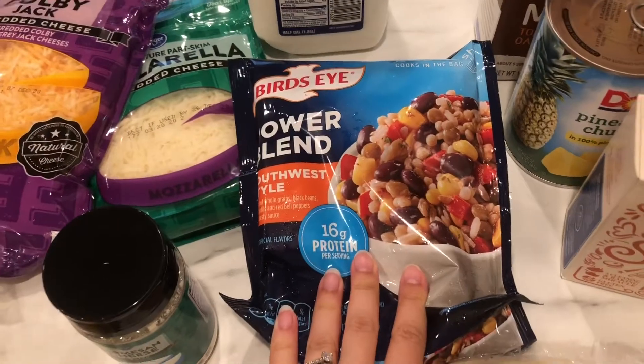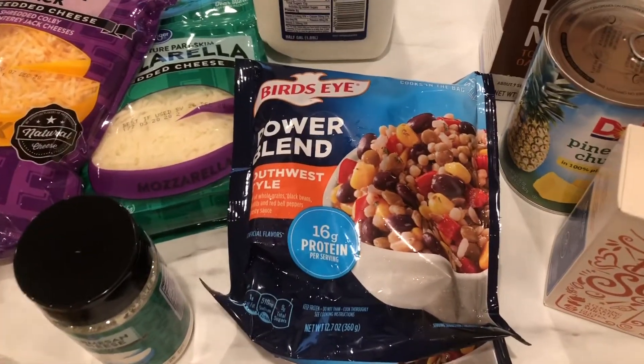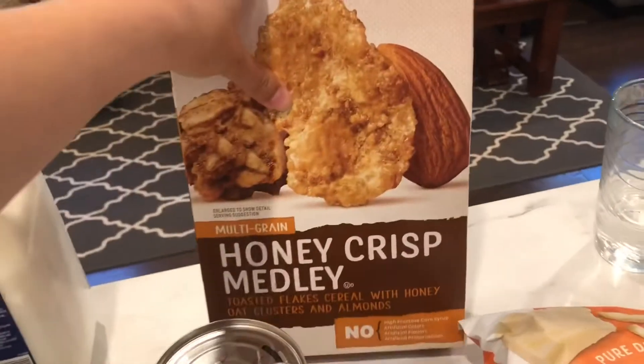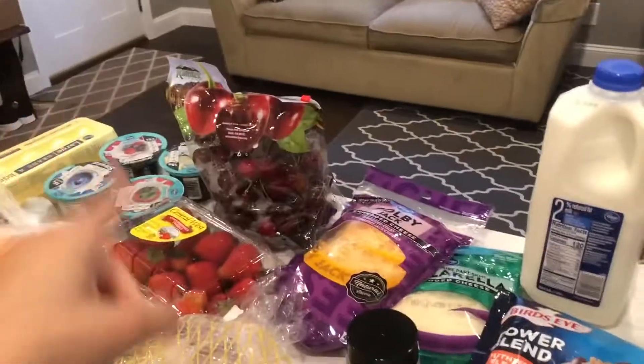I had a coupon for a free one of these, and I think it applied to the receipt, hopefully. That is the Birdseye Power Blend in Southwest style. I also got some Honeycrisp Medley cereal, but it's kind of like a granola too, so that'd be good with the yogurts.